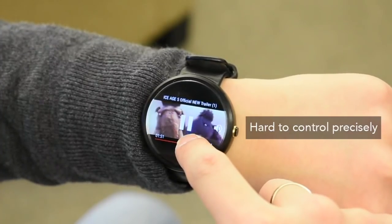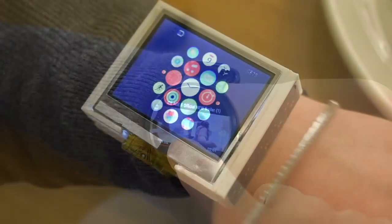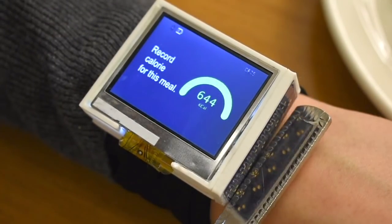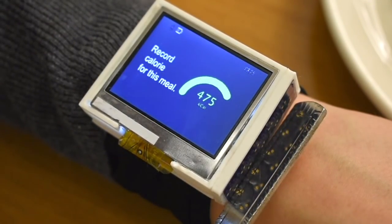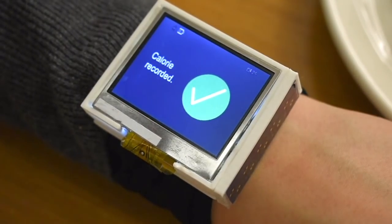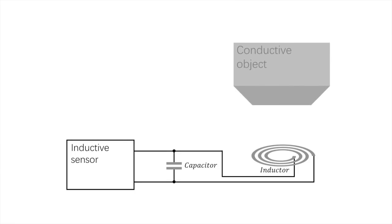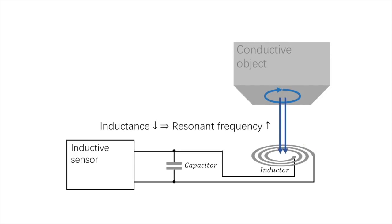To help solve this, we use a new sensing technique that identifies everyday conductive objects that can be used to tangibly control a smartwatch. When a conductive object comes within proximity of our inductive sensor, a circulating current induces an electromagnetic field coupling between the sensor coil and the conductive object.